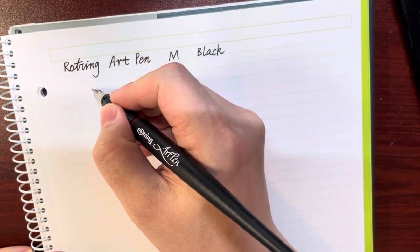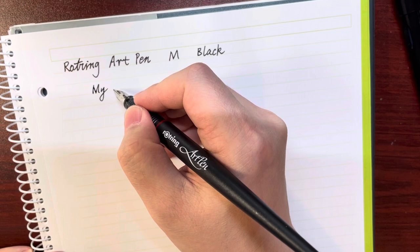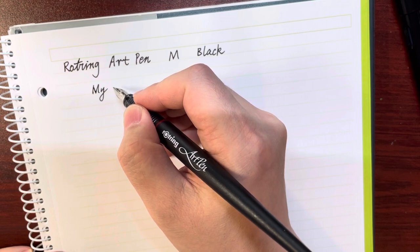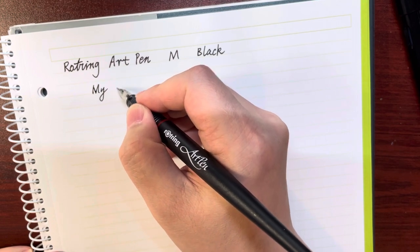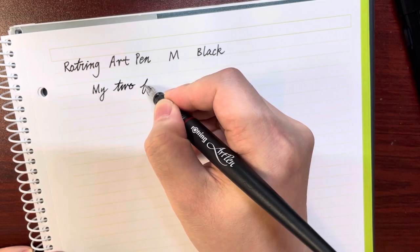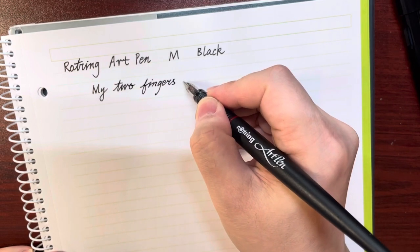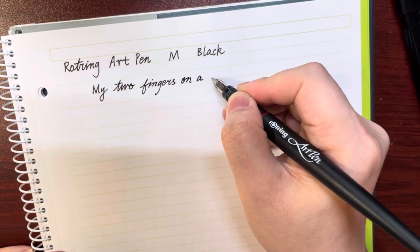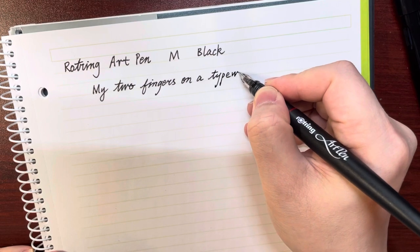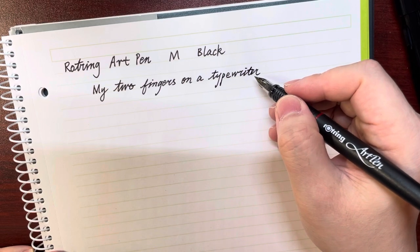Someone said — a writer, I think it's called Graham Greene, an English writer — he said: 'My two fingers on a typewriter have never connected with my brain.'